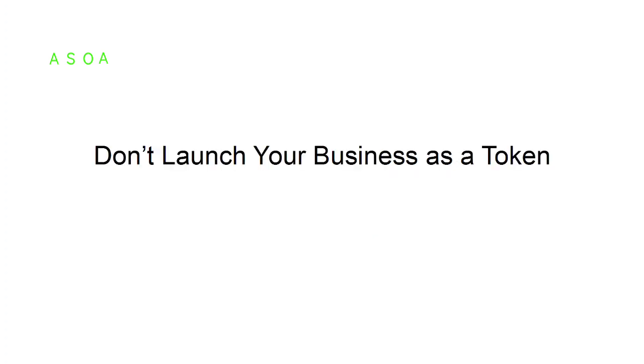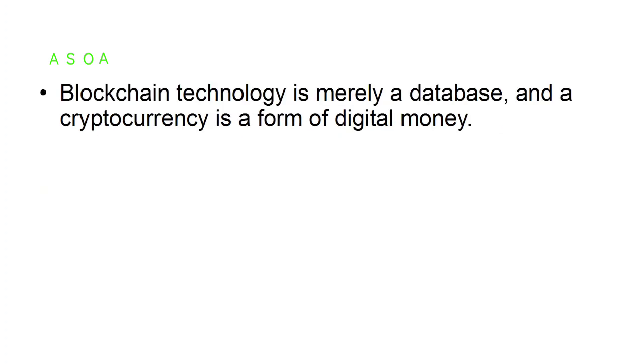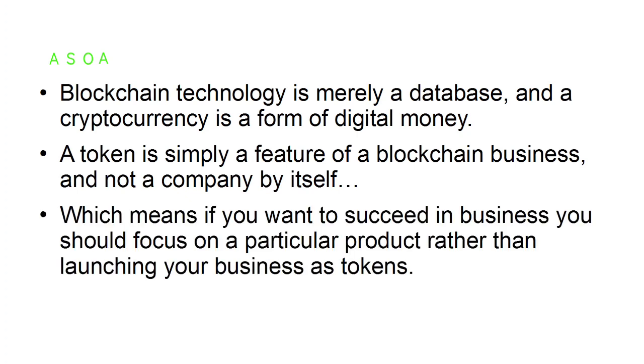Don't launch your business as a token. The association of cryptocurrencies with blockchain technology has made it increasingly more difficult for many to distinguish between the peer-to-peer network, the timestamping server, and cryptocurrency itself. Blockchain technology is merely a database, and a cryptocurrency is a form of digital money. A token is simply a feature of a blockchain business and not a company by itself.